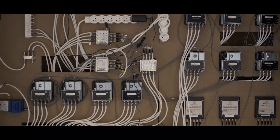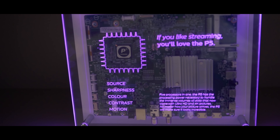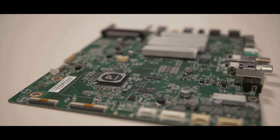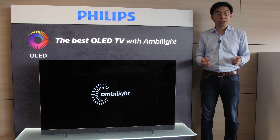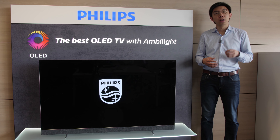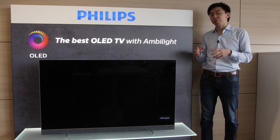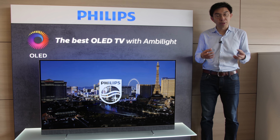Hello everyone, welcome back to my channel. Vincent Thieu from HDTVTest here. I'm currently in Belgium at TPVision's European Innovation Centre. TPVision is the company responsible for the development and marketing of Philips TV in the UK and Europe. While at this facility, I managed to spend some time with the Philips 803 and also the Philips 903 flagship OLED television. I also managed to speak to a couple of key personnel from TPVision.